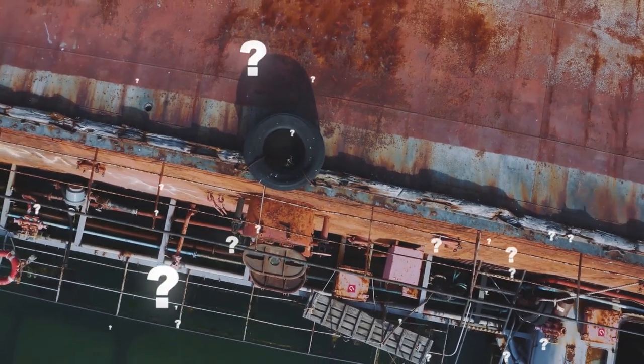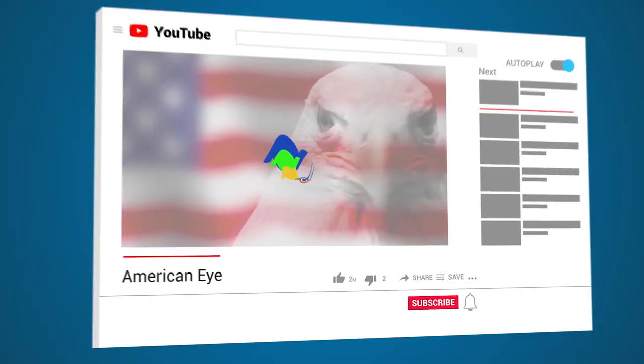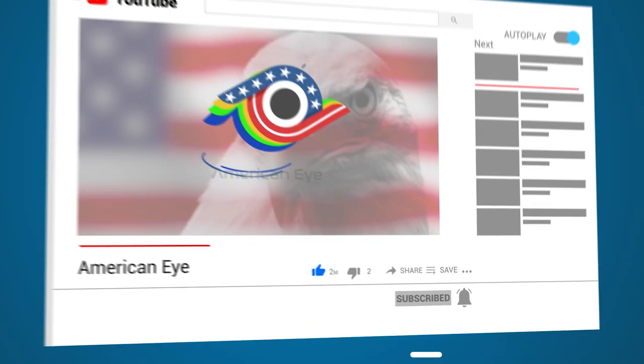What types of discoveries would you like to learn about in a future video? Let us know in the comments below, and be sure to subscribe so you don't miss the next exciting installment. Bye for now!